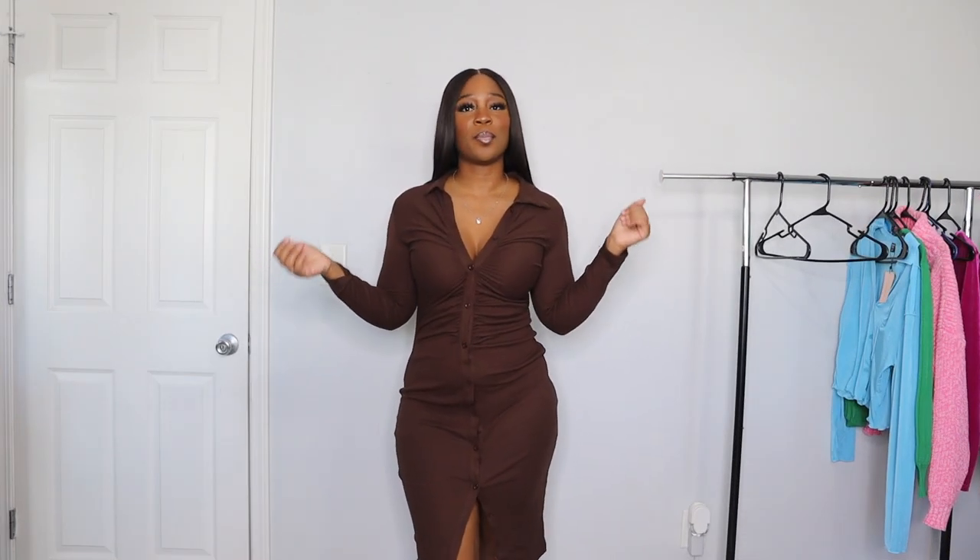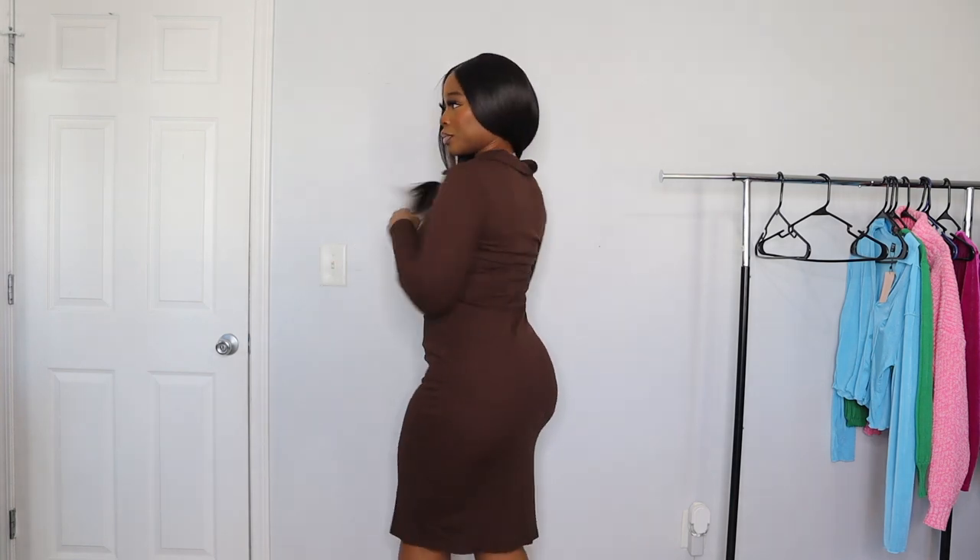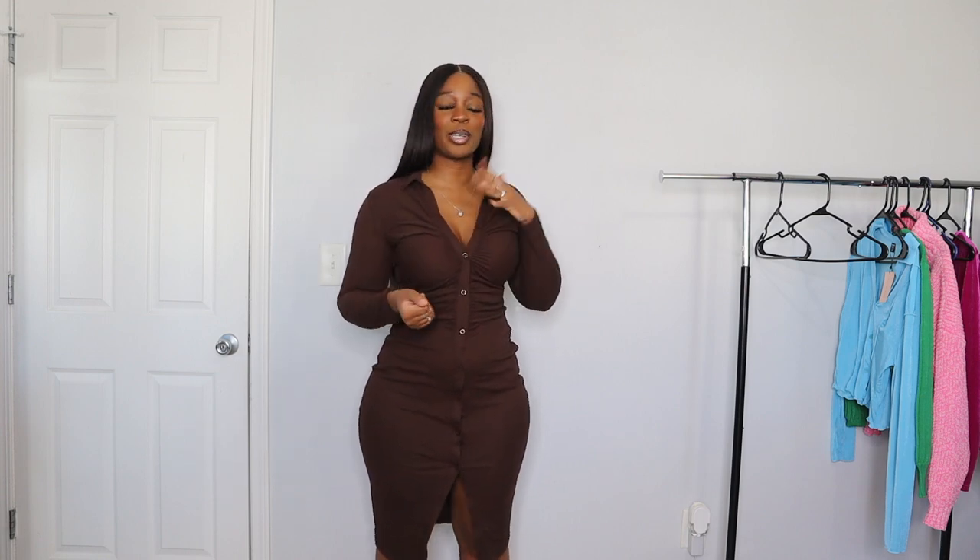Next up I have this brown dress in a size medium — and this just has me by the throat. I have this dress in a green color, a cream color, and now a brown color. If that doesn't say that I love this dress, I don't know what does. I love everything about it — it keeps me warm, I love the way it cinches me in. This is just a really easy reach for me during the fall. Definitely go get this; I can't say enough good things about it.